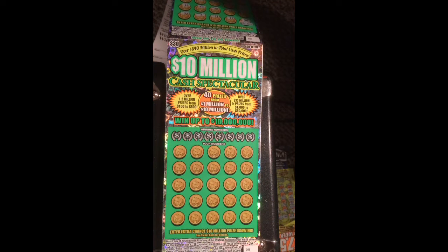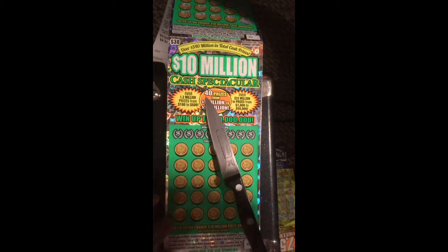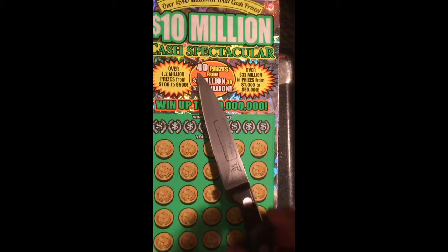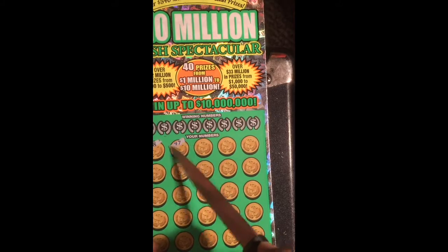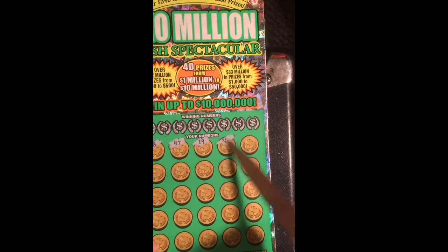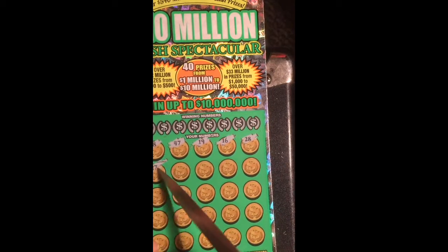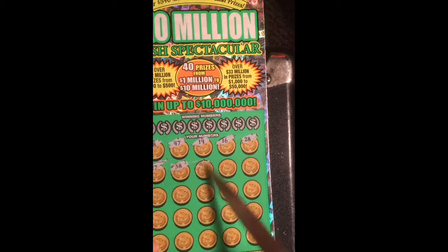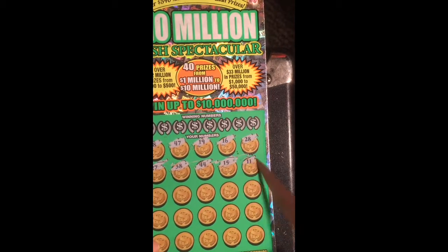Yo yo yo, what's up YouTube! Now we step to ticket number 5 — let me use my lucky 9. Let's get number 5! So far I got my money, 190 dollars. Alright guys, let's get my number first and then go step to my winning number.